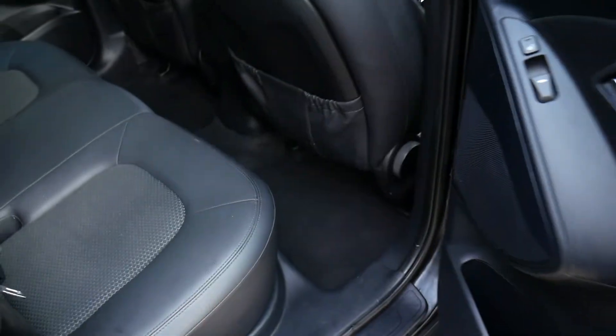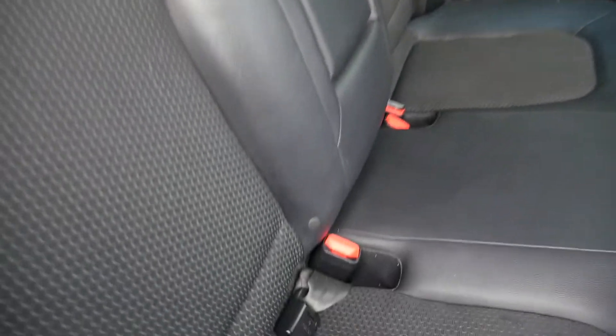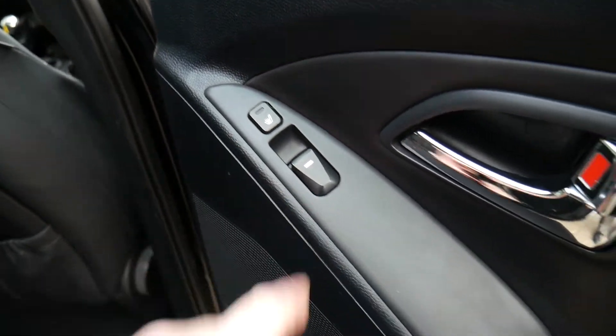In the back, as you can see, very spacious indeed with very good leg and headroom. Got three full seat belts across the back and ISOFIX fittings on the two outer seats. Half leather upholstery, centre armrest, and the glass panoramic sunroof on this model as well. The two outer seats in the back are also heated, and there are electric windows.